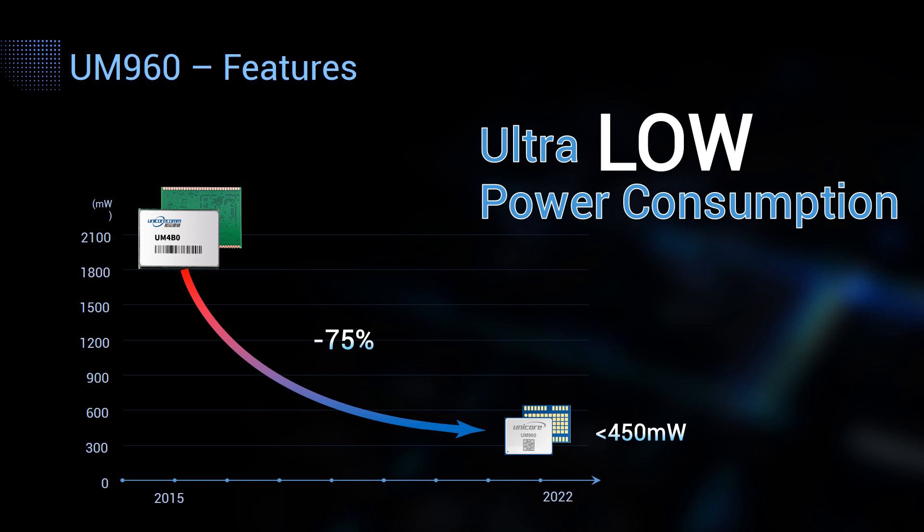UM960 also features low power consumption thanks to the Nebulas 4 chip, which has integrated radio frequency, baseband, and high-precision algorithm. So no extra RF chip or external RTK algorithm is needed, which further reduces the power consumption. Generally, the power consumption of multi-system, multi-frequency, high-precision RTK modules on the market is above 1 W, and our previous generation GNSS module UM4B0 is about 1.8 W. But UM960 has reduced power consumption to less than 450 mW. It's an ideal choice for low power applications, and it generates less heat.